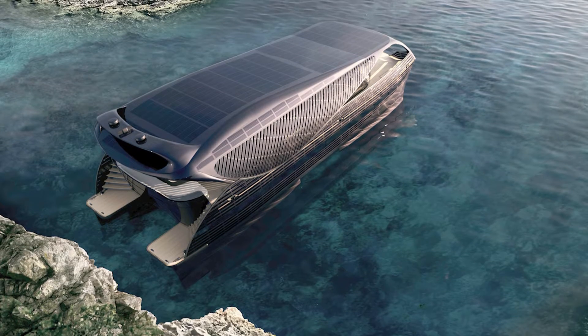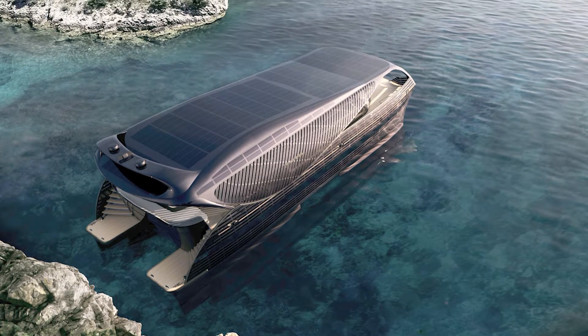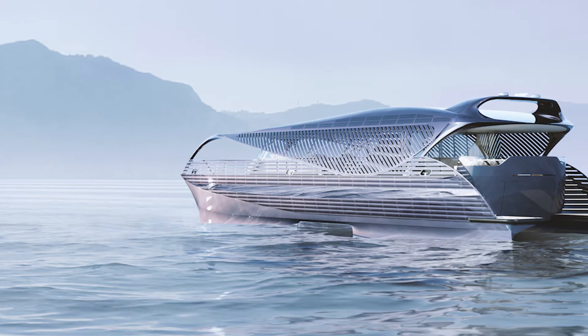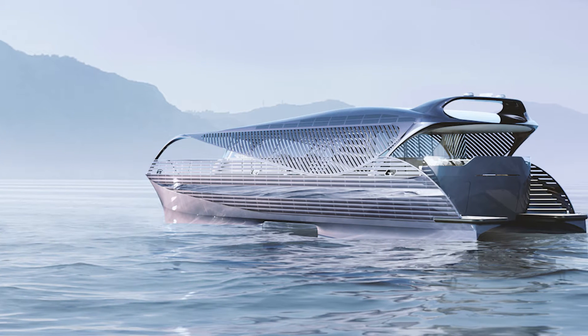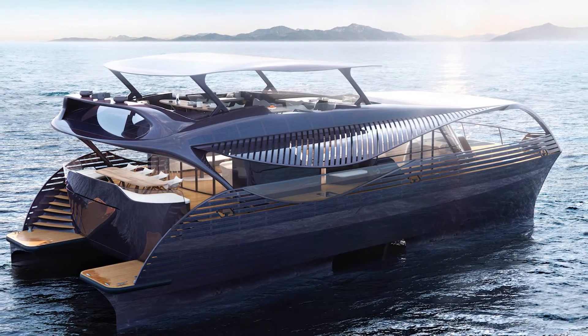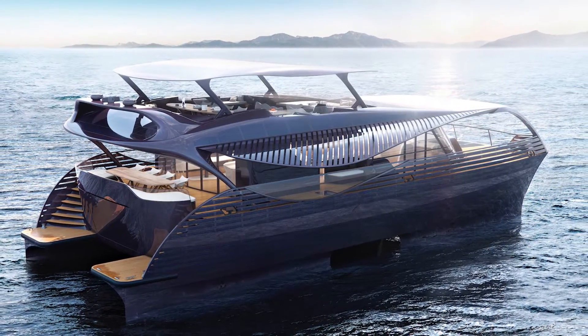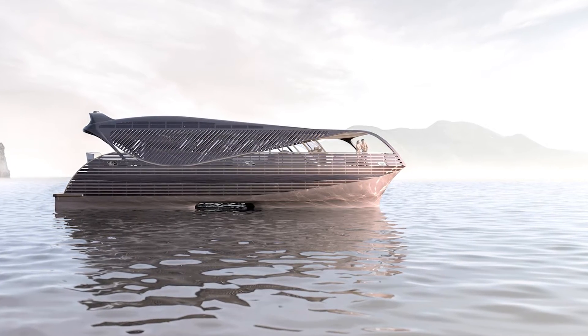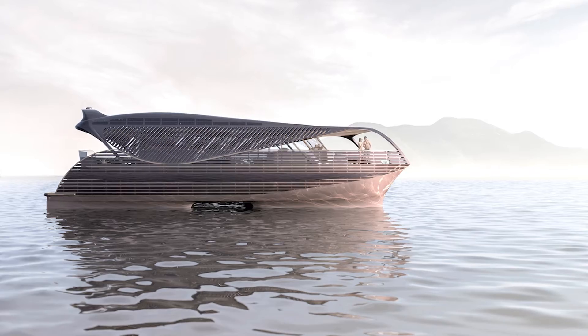The new yacht also glides over the water, even over three-foot-tall waves. The hull is based on the SWATH design principle, or Small Water Plane Area Twin Hull. The ship has two torpedo-shaped buoyancy bodies beneath the water surface. According to the company, this achieves a physical wave decoupling that reduces the yacht's rolling and heeling by up to 90%.